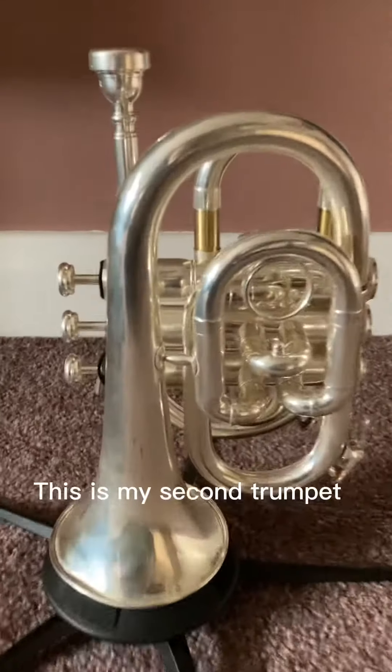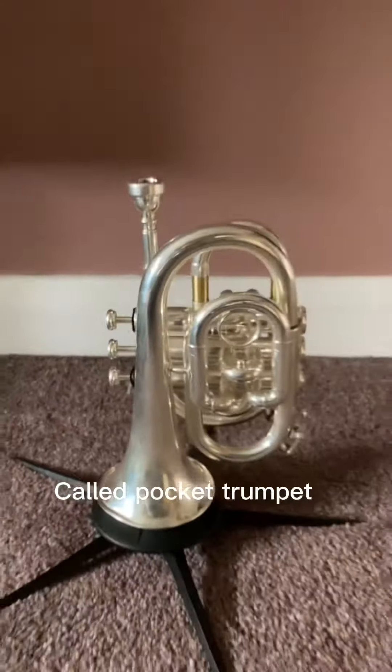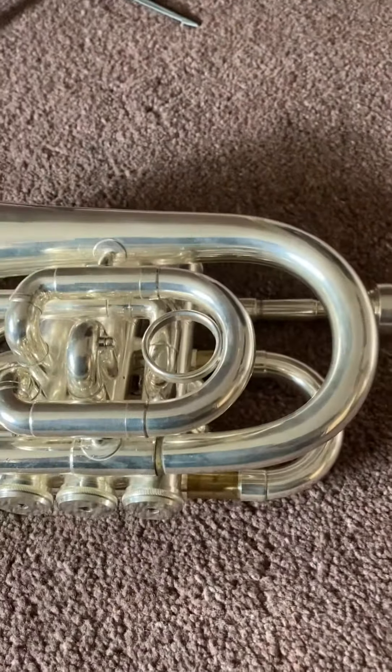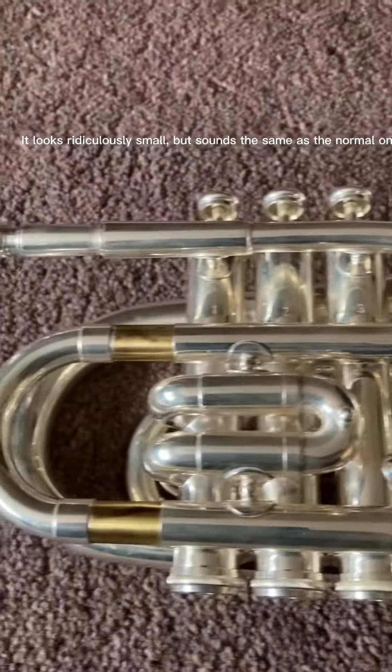This is my second trumpet, called Pocket Trumpet. I believe it is also Yamaha, date of make unknown. It looks ridiculously small, but sounds the same as the normal one.